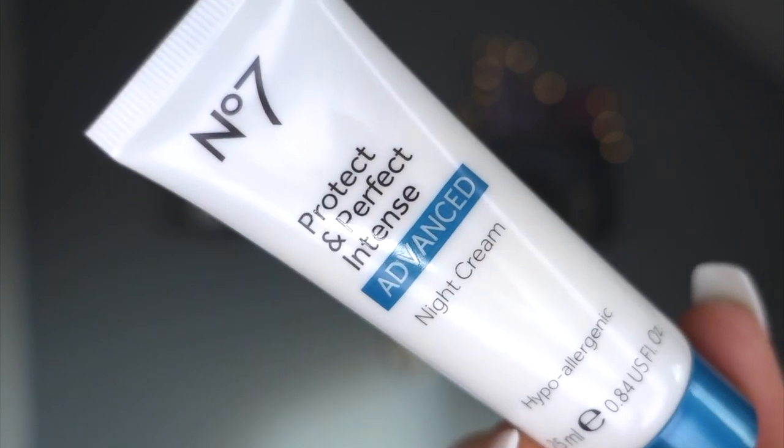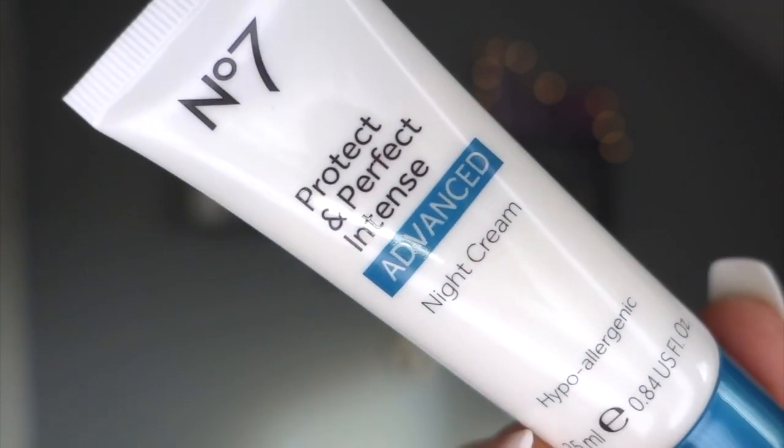Day twenty: more Protect and Perfect Night Cream - they've given us a bigger bottle, probably because they know people love night cream, plus you want to put it down your neck as well. One good thing about a box that's all the same brand is knowing all the products will work together. I've got the Protect and Perfect night cream, day cream, eye cream, and serum - all the ingredients working well together.